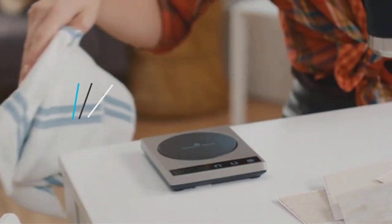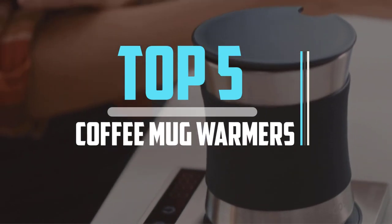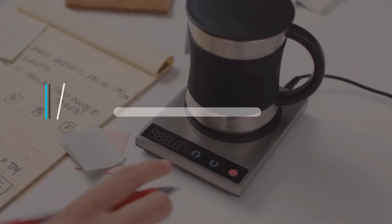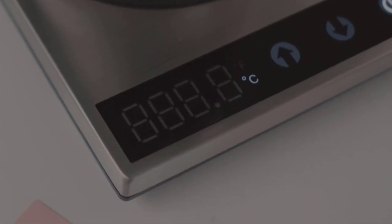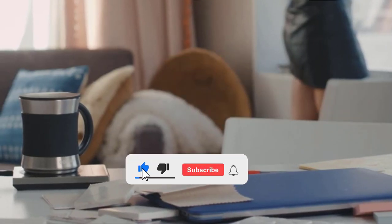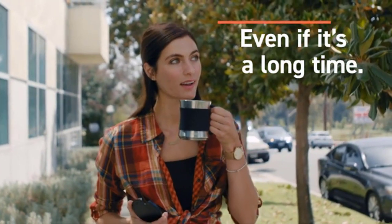Hello viewers, this is another video of top 5 best coffee mug warmers in 2022 reviews. I hope the video will help you to buy the best one. For more information please check the link in the description section below. If you find this video helpful please do like, comment, and share, and don't forget to subscribe to our channel and click the bell icon for future reviews. Let's jump into the video.